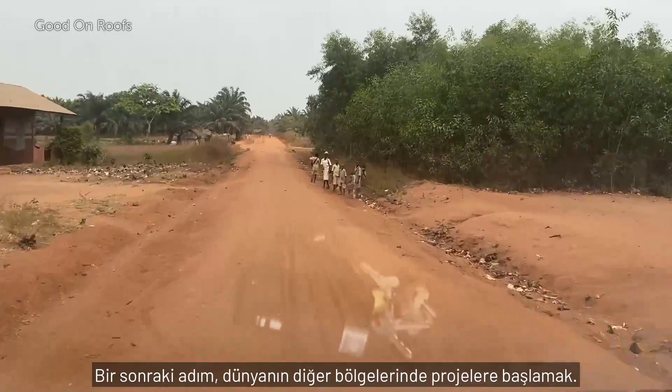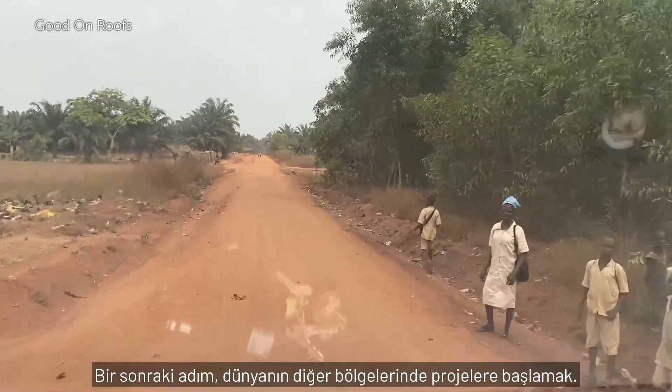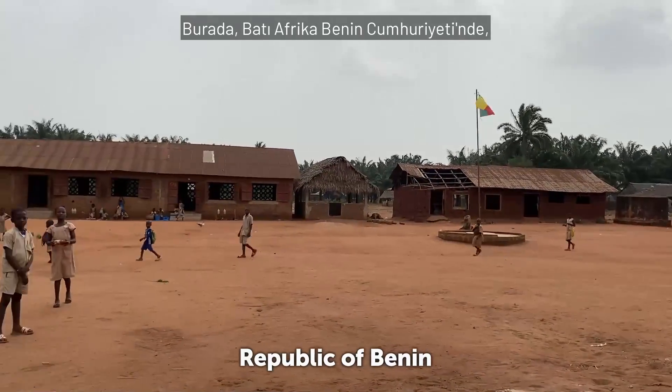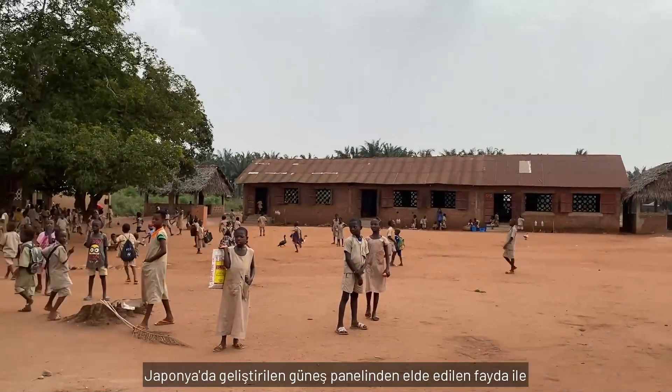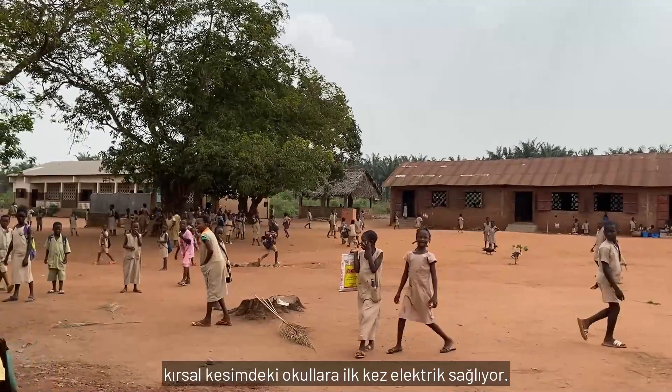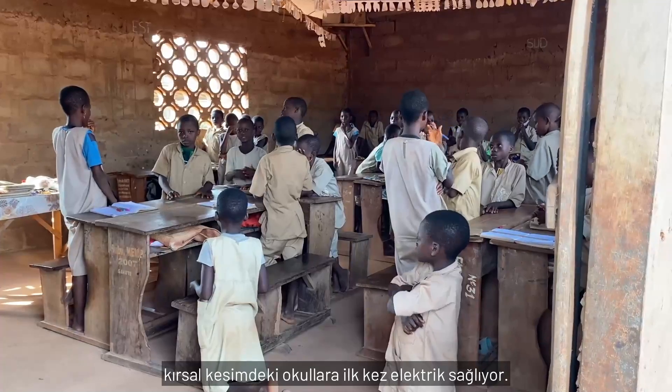Their next step was to begin projects in other parts of the world. Here in the West African Republic of Benin, profits generated by solar panel sales in Japan are providing electricity to rural schools for the first time.